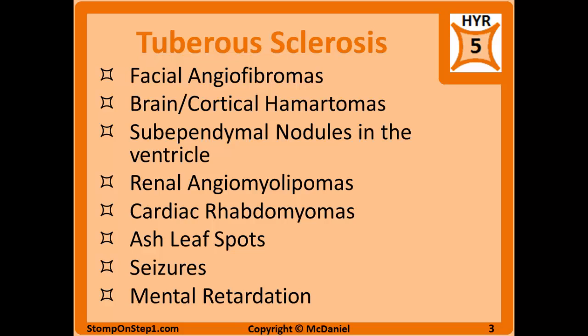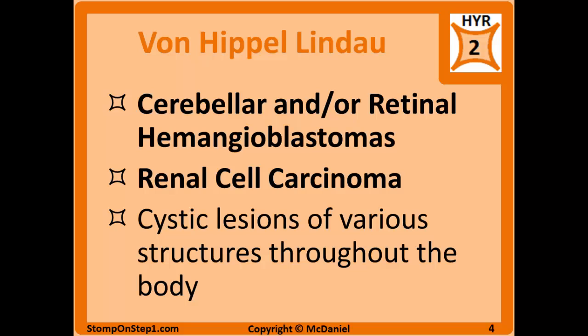The last one we're going to talk about is von Hippel-Lindau syndrome, which is caused by deletion of the VHL gene. You're going to have cerebellar and/or retinal hemangioblastomas. You're also going to have renal cell carcinomas, as well as cystic lesions in other parts of the body.